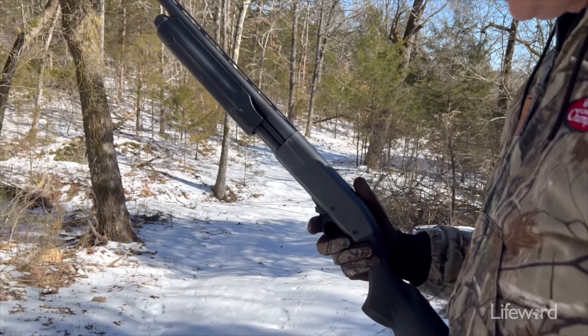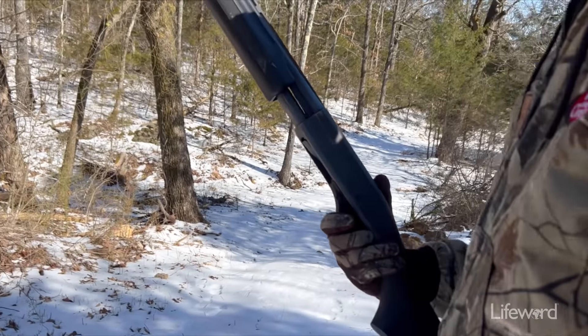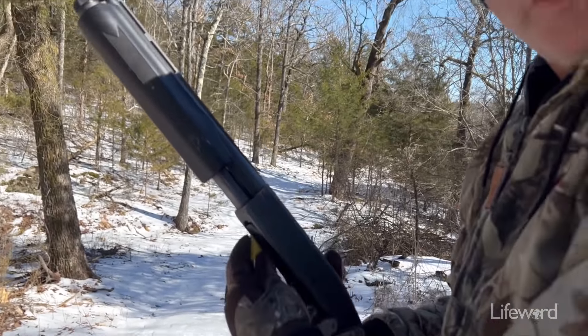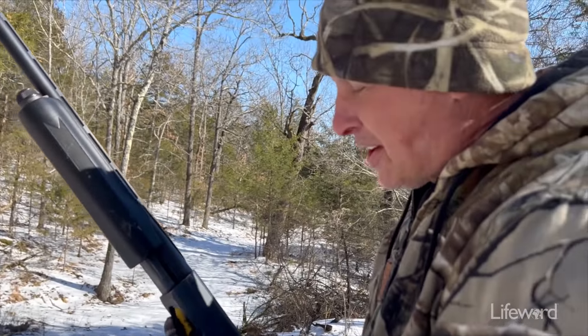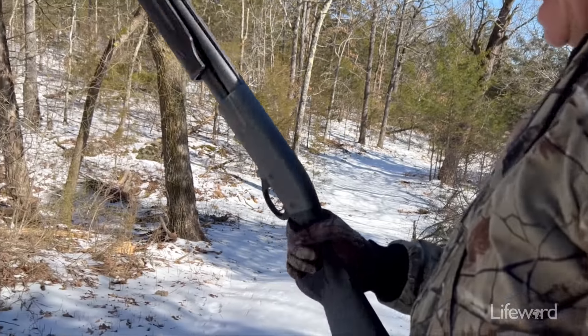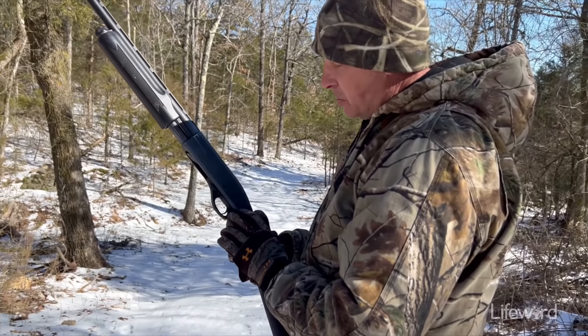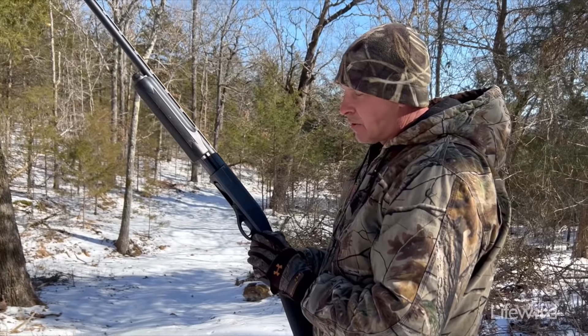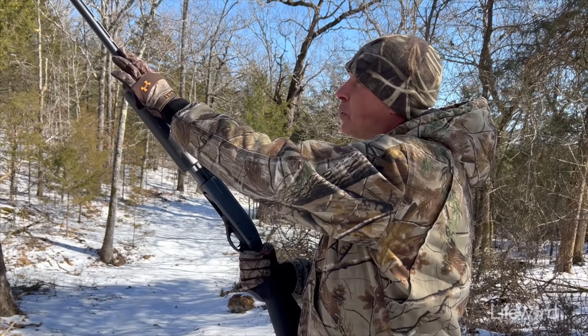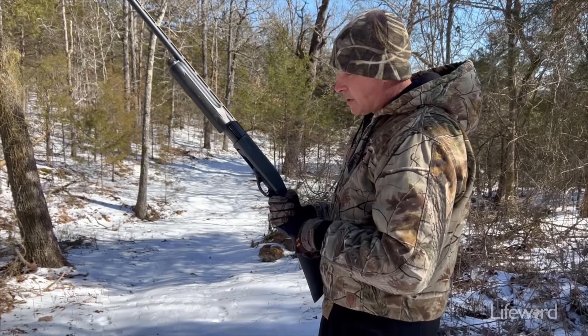We'll put two more shells in. I just usually like to have three shells. I don't really need them — they call me one-shot Sean, or sure-shot Sean. Or that's what I hope they call me. I've always got my safety on. So you have two safety measures here. First and foremost, always have this muzzle pointed in a safe direction anytime you're hunting, and then always have your safety on.